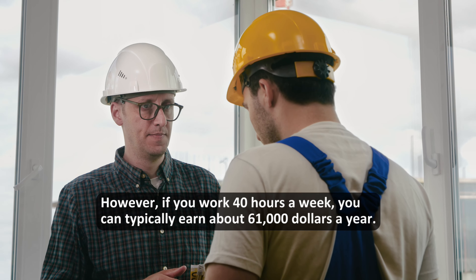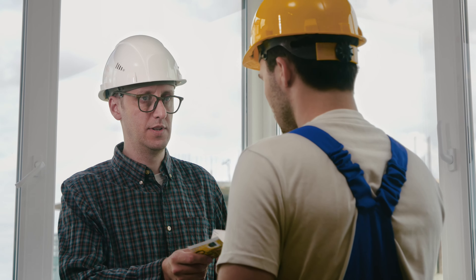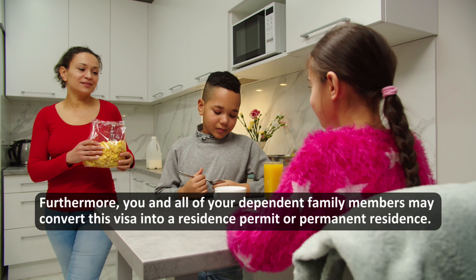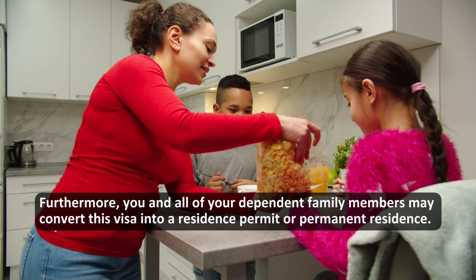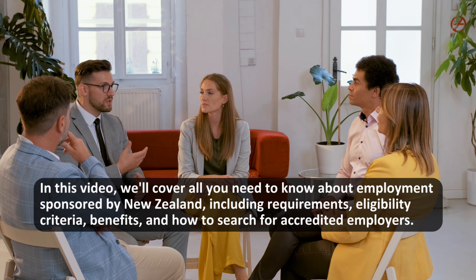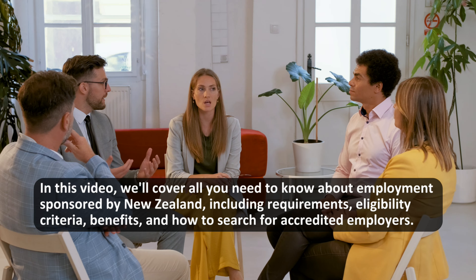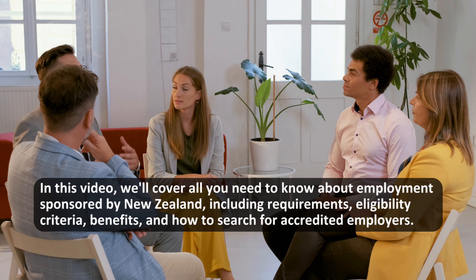If you work 40 hours a week, you can typically earn about $61,000 a year. Furthermore, you and all of your dependent family members may convert this visa into a residence permit or permanent residence. In this video, we'll cover all you need to know about employment sponsored by New Zealand, including requirements, eligibility criteria, benefits, and how to search for accredited employers.